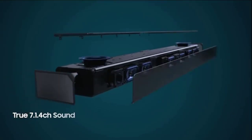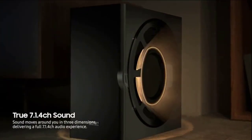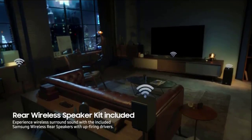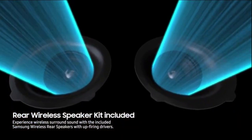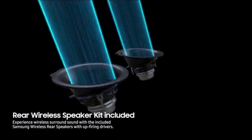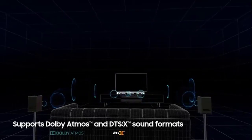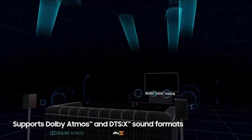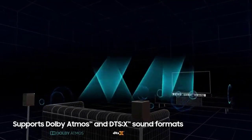Three front plus two side-firing channels, deep bass provided by a dedicated woofer, and two wireless rear speaker kits with two up-firing channels and two additional front up-firing channels maximize the surround sound effect. All these support Dolby Atmos and DTS:X sound formats, providing a richer, more cinematic surround sound experience at home.